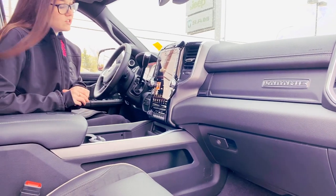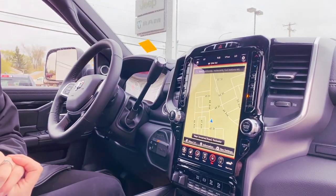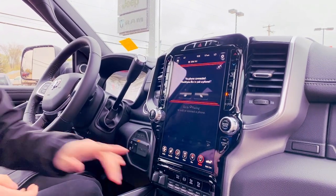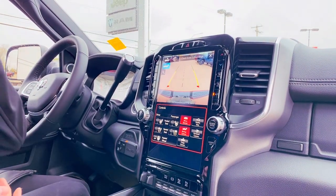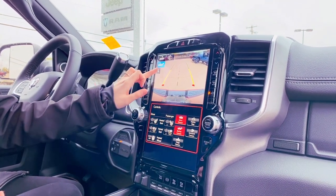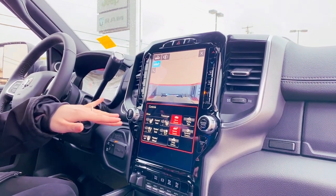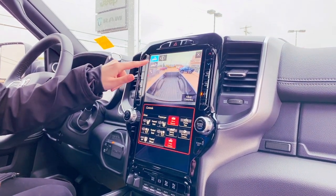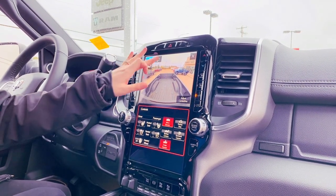This one does have your big 12 inch screen and it comes equipped with your navigation. You also do have the option to hook up your phone for Bluetooth. Here you can access all of your cameras — you can see your backup camera, and if you hit the zoom button it's going to go directly down into your hitch, which is super handy for hooking up your trailer.